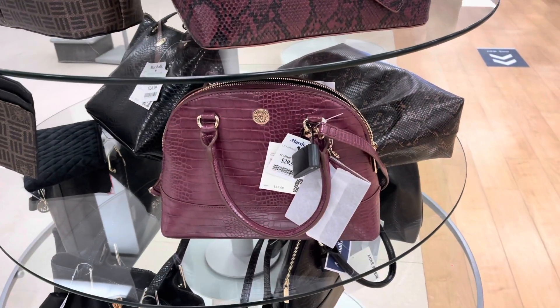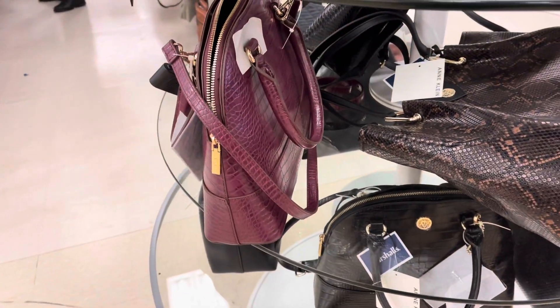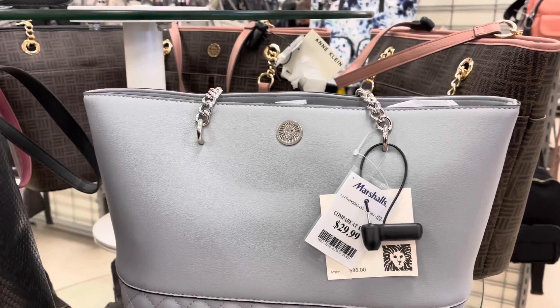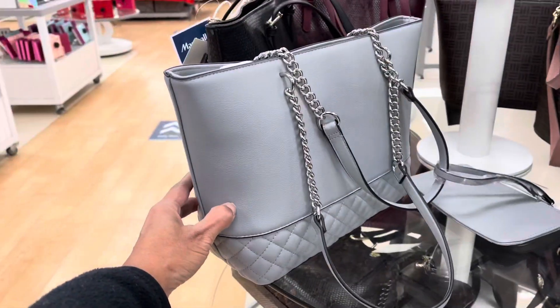Down below they also have Uncline for $30, available in black and gray as well. I love the quilt design on the back — that's the straps.